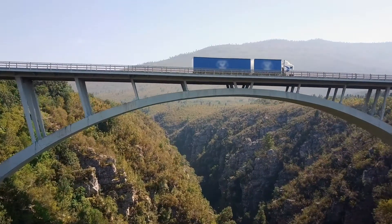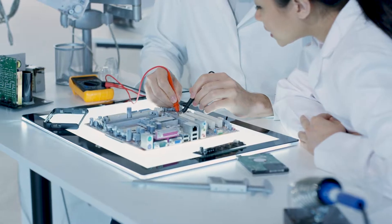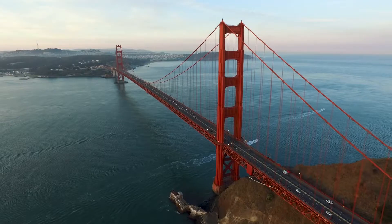Engineering at its core is problem-solving. The most elegant solutions look simple but are actually intricate, brilliant, life-changing feats of engineering.